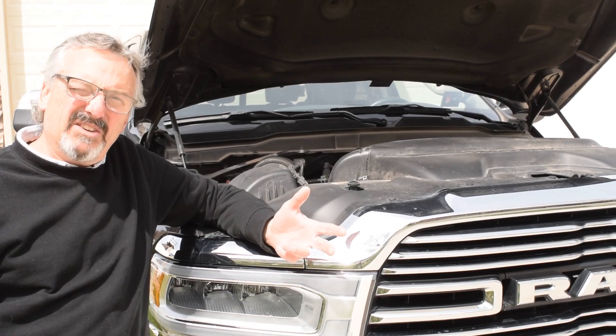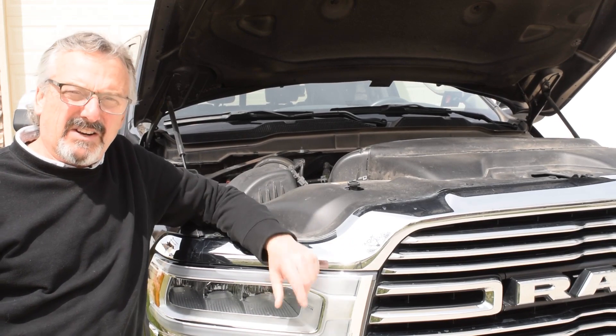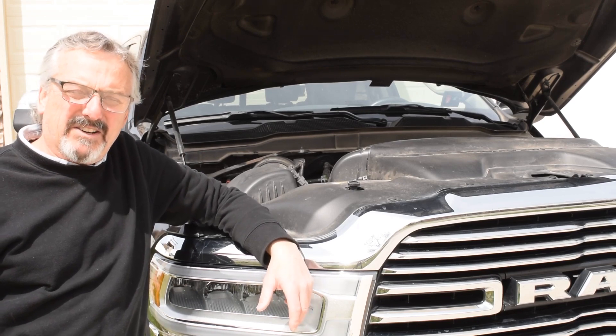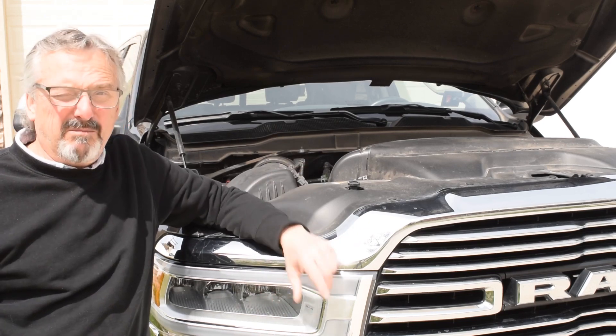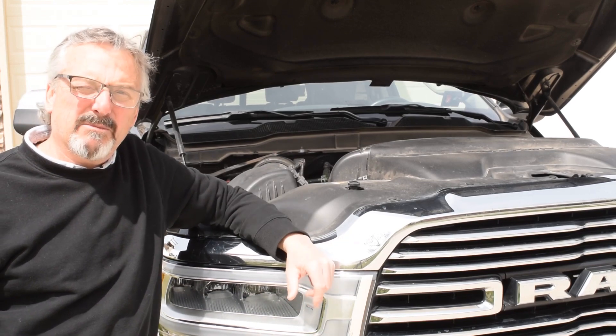I've made another video like this one — this is my follow-up. Just go look at the comments; I've had a lot of people say 'yep, that fixed it,' which is unbelievable. The Mopar factory filter will clear that code and help you with your truck. It's a simple fix, it's worth a try. Thanks for watching — like, share, subscribe.